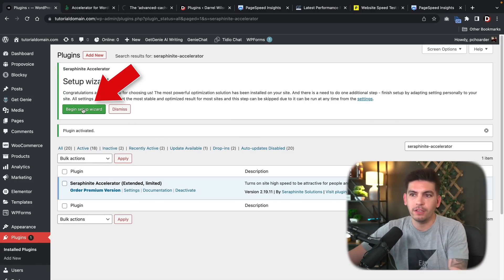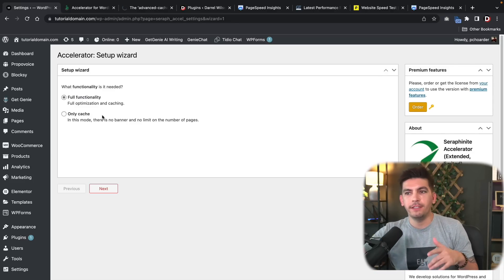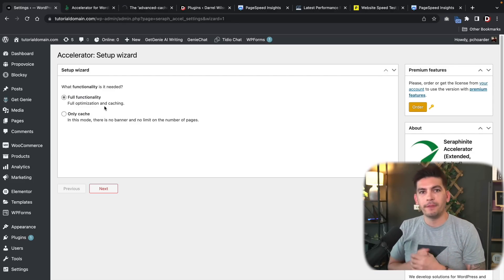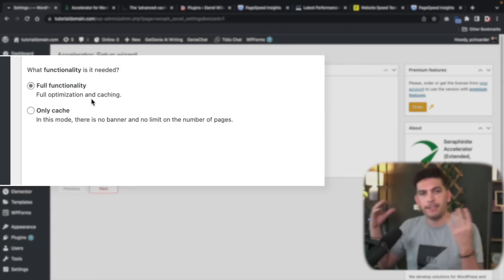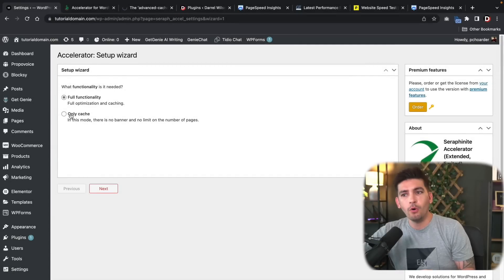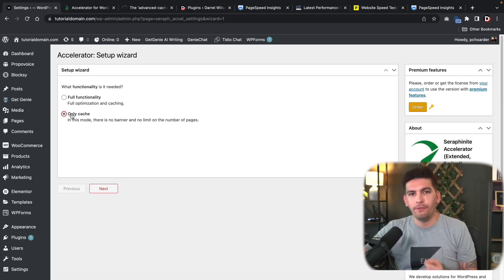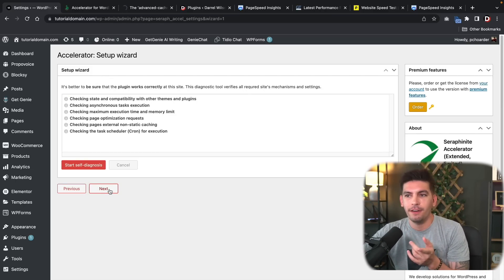Click 'Begin Setup Wizard.' The first question is what kind of functionality do you need. There is full functionality, which includes optimization of all your HTML, lazy load, inline CSS, reducing image sizes and replacing them with WebP format. Or you can use it just as a basic caching plugin. Let's go with full functionality and click Next.